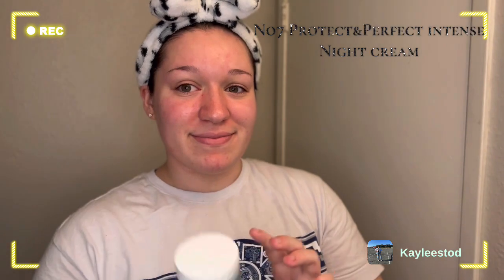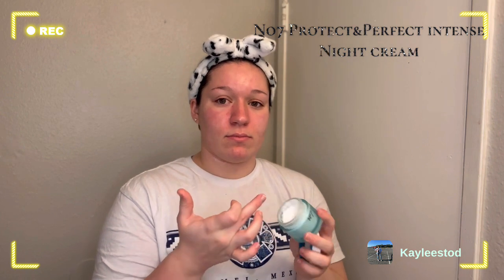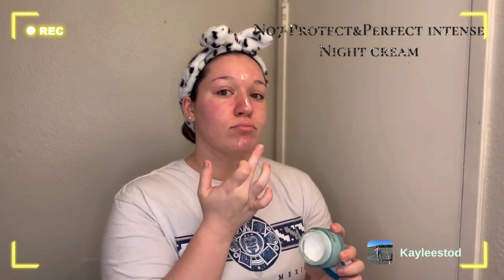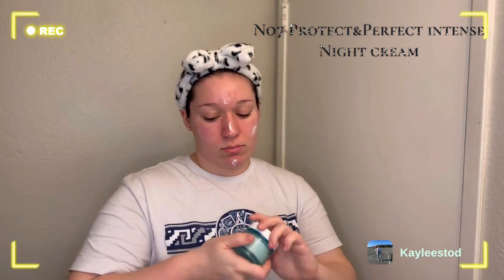Now we're gonna go ahead and apply this amazing moisturizer. This is my favorite for both daytime and nighttime — since this is my nighttime skincare routine, we're applying the nighttime moisturizer. Let's rub it in.